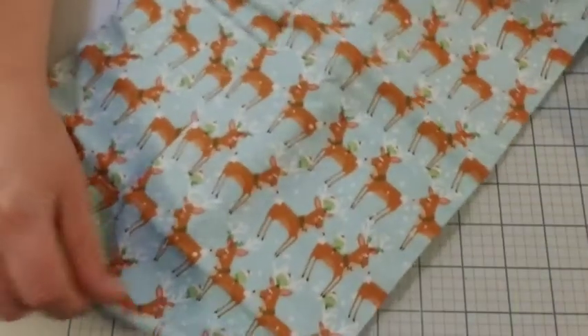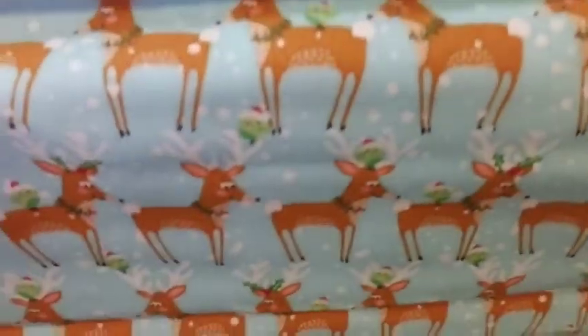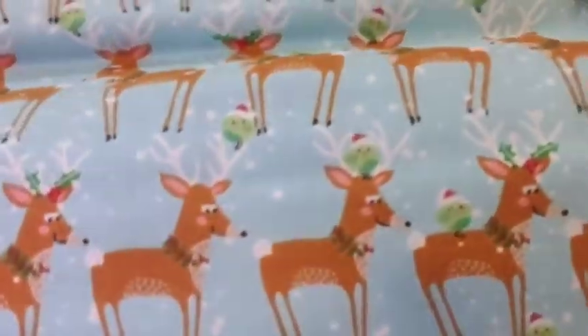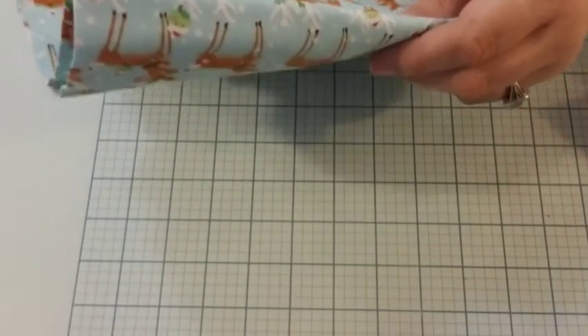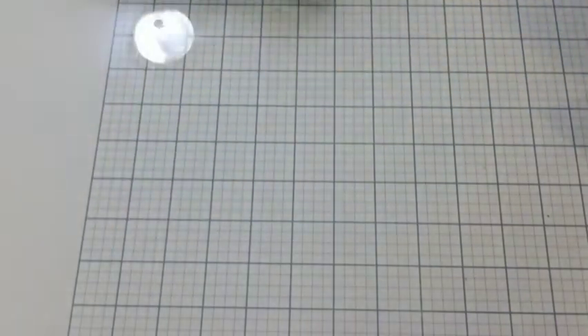I got some reindeer — grandma got ran over by a reindeer! Look at them — kind of funny looking though, cute but funny looking. I didn't realize there's birds on it — green birds — that's different.